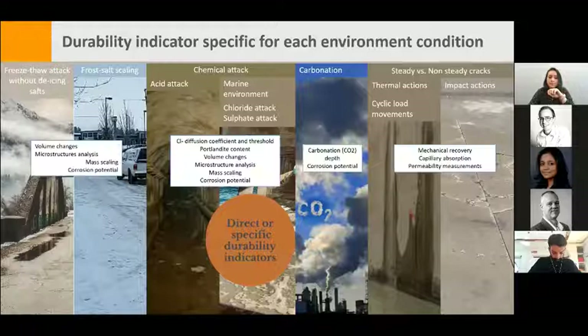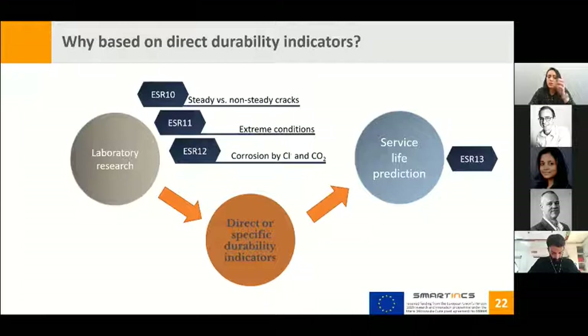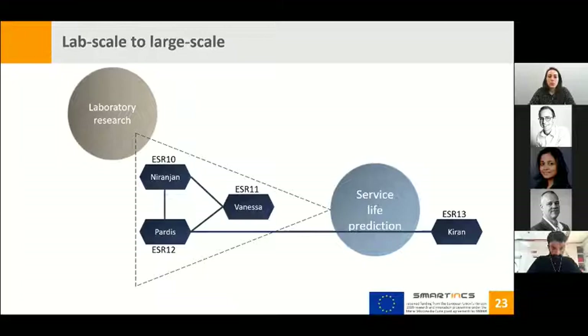Looking for specific durability indicators, each condition has special ones that give appropriate estimations of performance and help develop service life predictions. Within the project, three ESRs are involved in testing different self-healing concretes to support service life prediction. ESR 10 is Niranjan, studying loaded versus unloaded cracks. ESR 11 is me, Vanessa, considering several extreme conditions. ESR 12 is Pardis, working with corrosion by chloride and CO2 ingress. We three work in collaboration, and our data will support ESR 13, Kieran, who will predict service life for self-healing concrete.